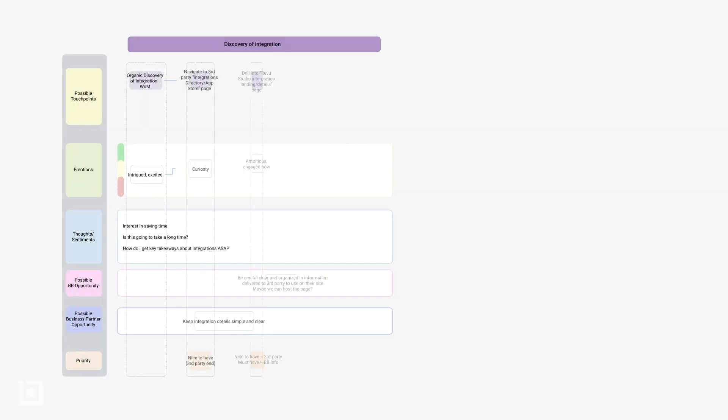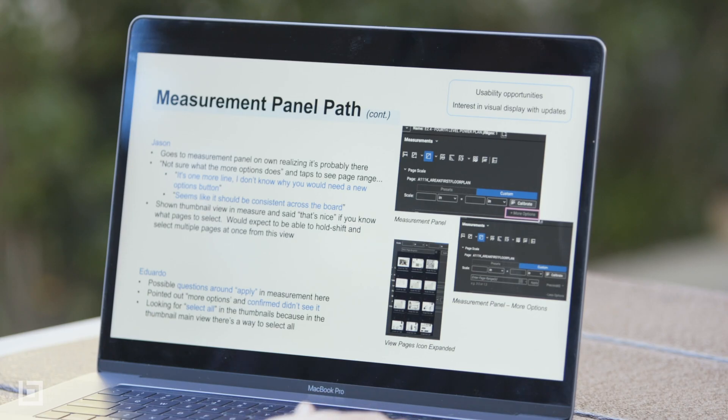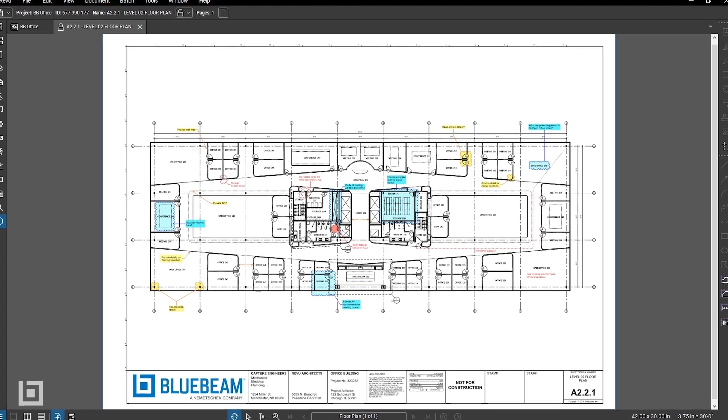We get to get our hands in the pot from very early stages of concept design, vetting that with our customers, all the way to pixel-perfect designs and usability testing.